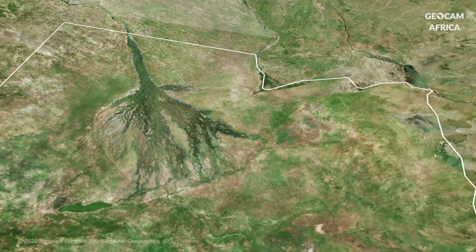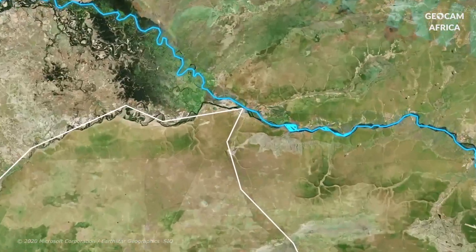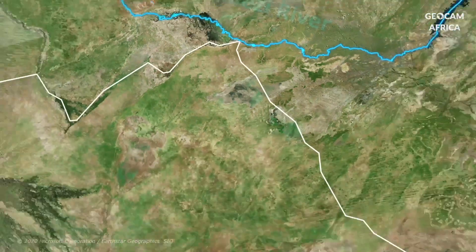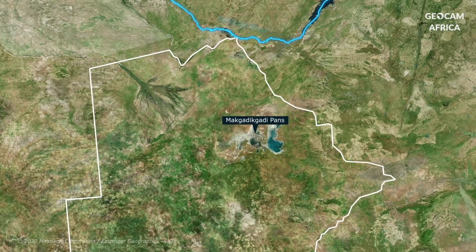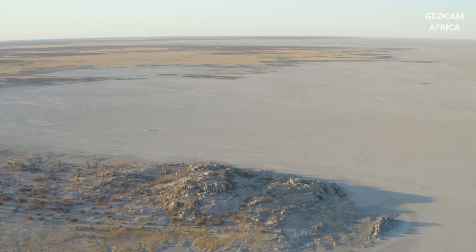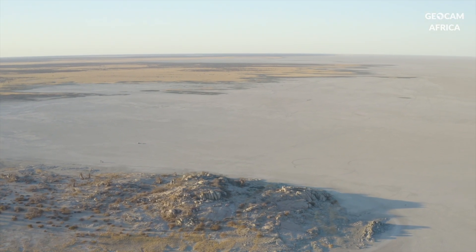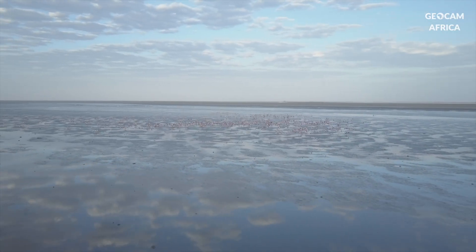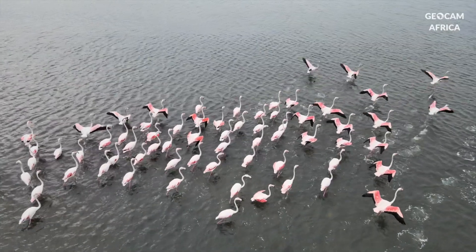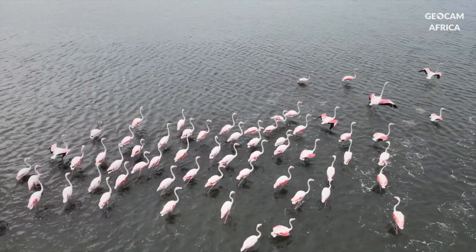Although Botswana is not directly crossed by the Zambezi, it is part of its watershed. In the northwest, the Makgadikgadi Pans constitute another remarkable hydrological system. These vast salt depressions are the remnants of an ancient lake. During the rainy season, these marshes partially fill with water, attracting thousands of flamingos and other migratory birds.